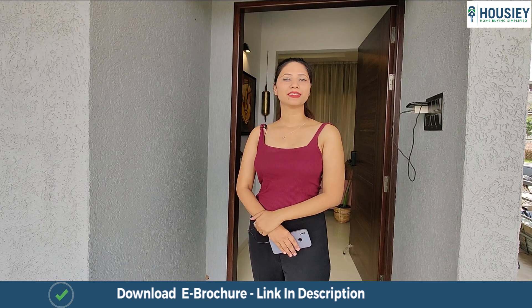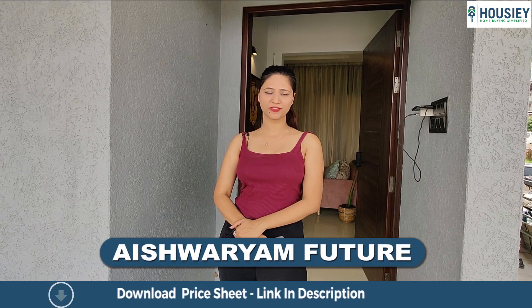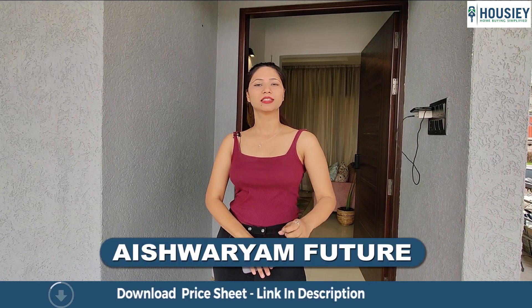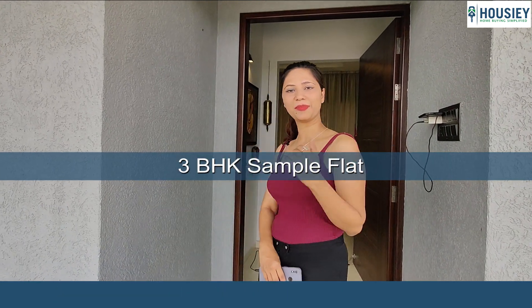Hello everyone, this is Paul Mee and I welcome all of you at Howzee. Today we are here at Aishwaryam Future and we will be checking the 3 bedroom flat that is of 997 square feet. So come, let's check it out.